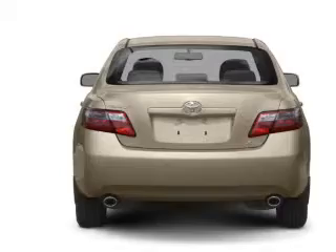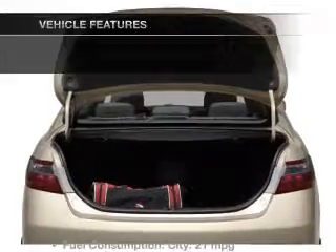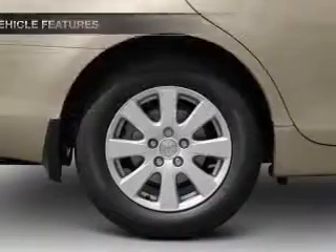Anti-lock brakes help you bring your vehicle to a safe stop. Let the outside in with a power convertible roof. And with these notable features, you won't want to miss out on the opportunity to own this amazing ride.